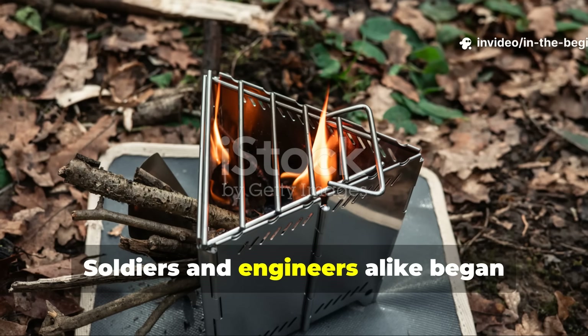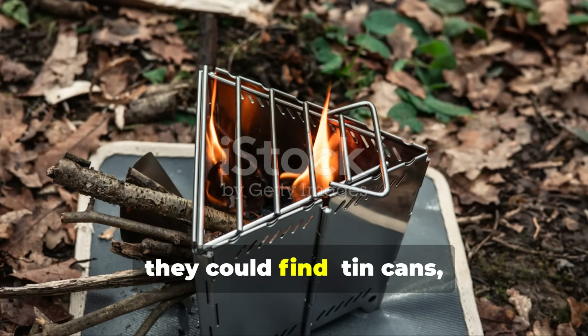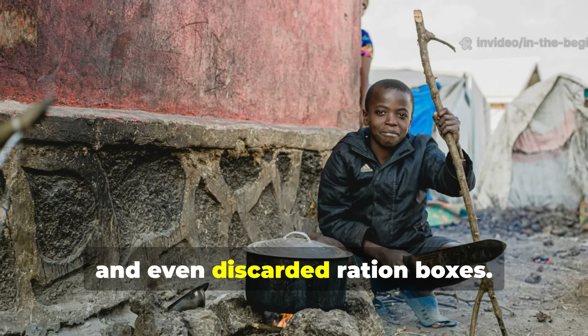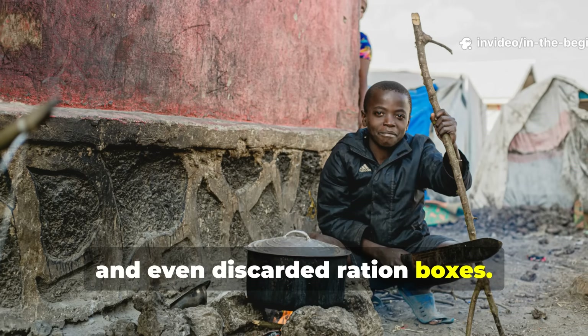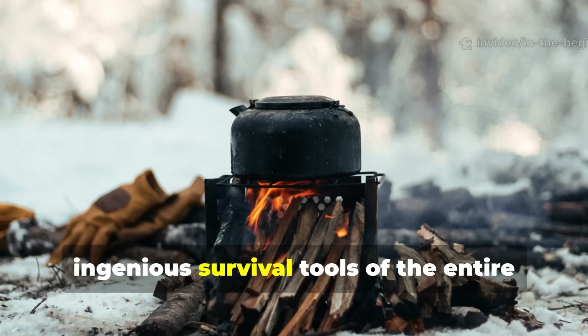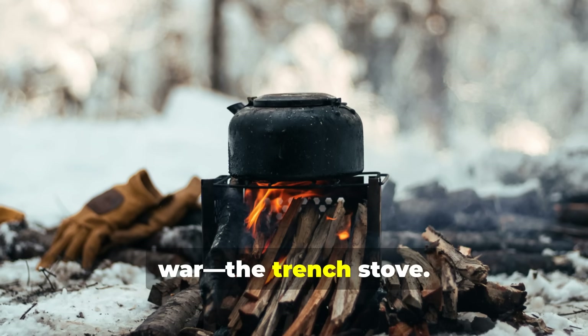Soldiers and engineers alike began crafting portable stoves from whatever they could find — tin cans, shell casings, food tins and even discarded ration boxes. Out of this chaos came one of the most ingenious survival tools of the entire war: the trench stove.